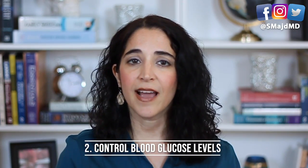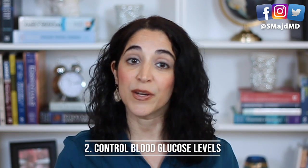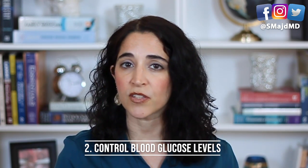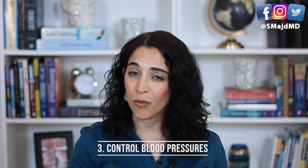Number two: diabetics are at higher risk for developing fatty liver, and controlling your blood glucose is vital to treating fatty liver. If you haven't been screened for diabetes and you have fatty liver, please talk about it with your doctor at your next visit. Number three: hypertension is also a risk factor, so make sure your blood pressure numbers are at goal.